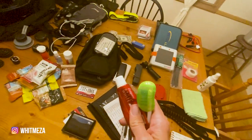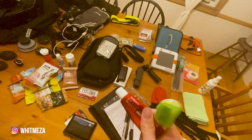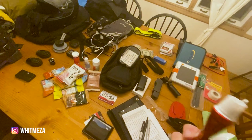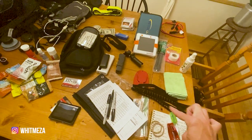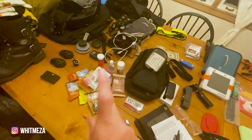One more hack I found: when you hit that lull in riding, brushing your teeth really refreshes you — I thought that was genius. So I've got a toothbrush and toothpaste, and two hair ties, because girls never have enough. Those will go in the tank bag as well.